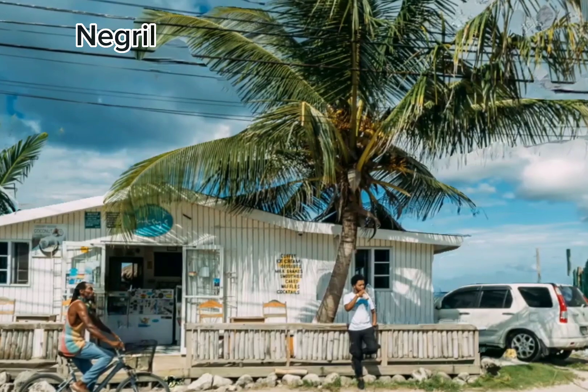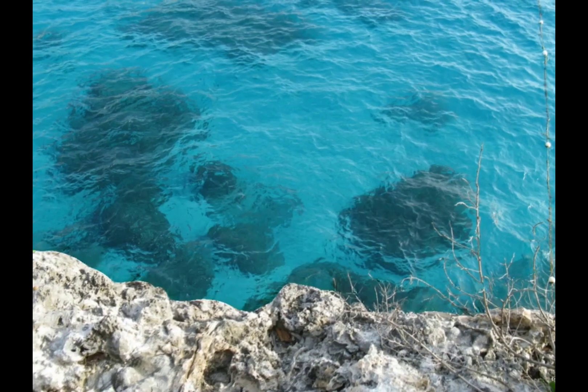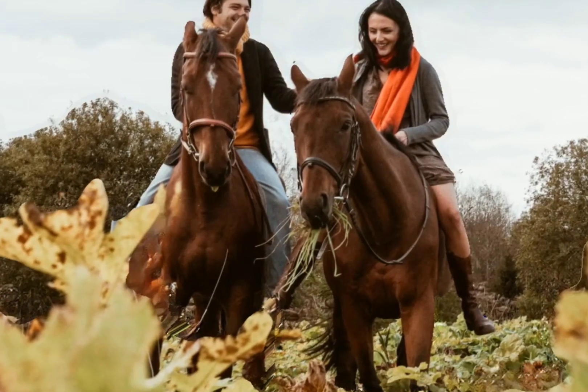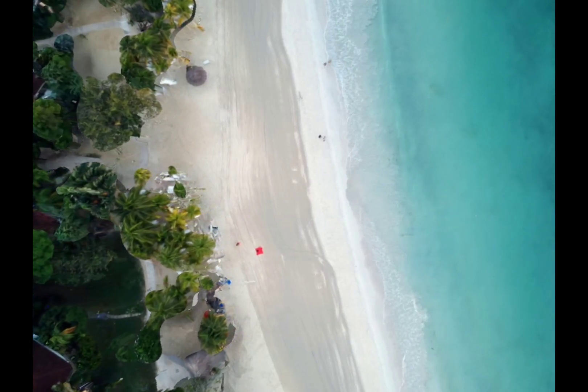Not just blessed with some of the most beautiful scenery, Negril is a hub of all-night activity. Be sure to see the island on horseback, keeping enough energy to dance the night away. Not only does Negril have some of the most amazing beaches in the world, but also the best parties.